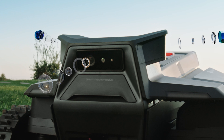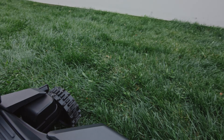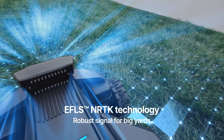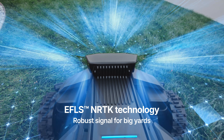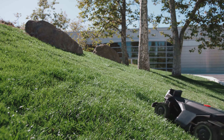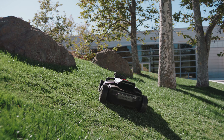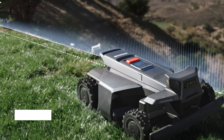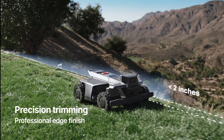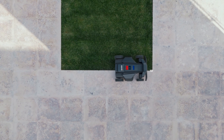360-degree vision and fence-less NRTK positioning provide pinpoint navigation — under trees, along edges, through narrow passes. X4 learns and understands your yard. From wide open lawns to detailed borders, the result is consistent. Clean. Beautiful.